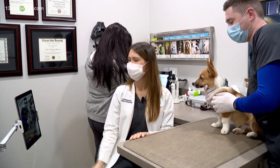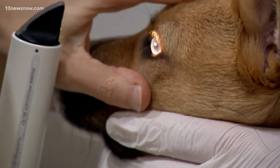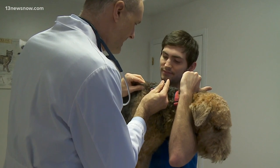Another vaccine growing in popularity is the Lyme vaccine. Dr. Cook says this should be administered if you are from or travel frequently to New England. However, it is also becoming more common in our area as well, and it will offer your dog protection.